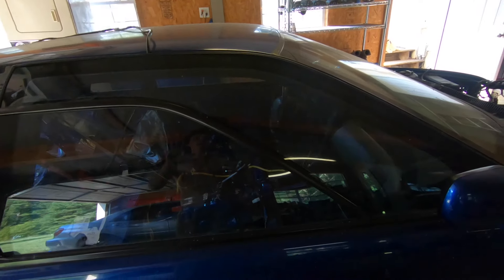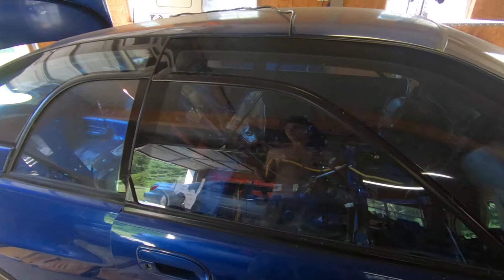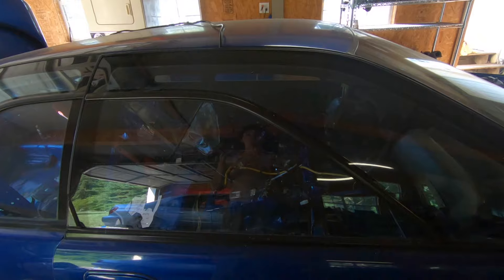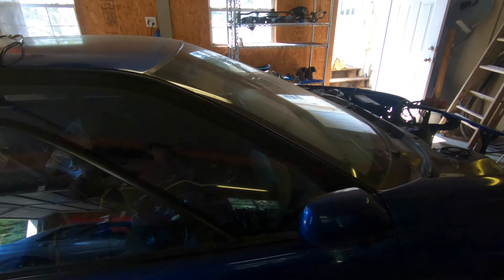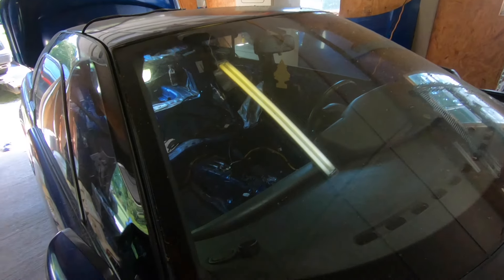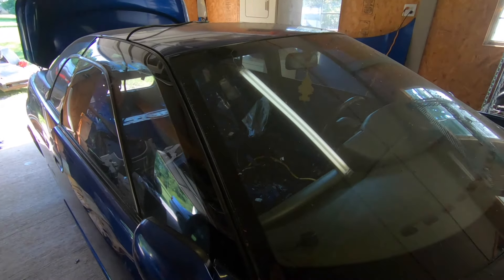Once it's all cleaned out and the interior is in, I'll see what I'm working with. Then I can take it back out and have my papa, who does upholstery, redo the whole interior — rewrap it with leather or however they do it — and then I'll have a full interior for this car.